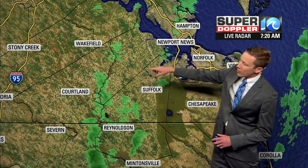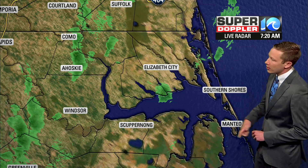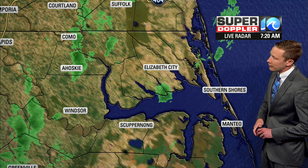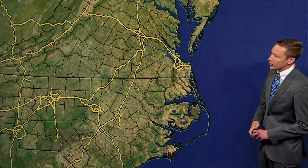Hampton towards Langley seeing some light rain. More rain on the western side of Suffolk as we head towards Franklin and Southampton County, then down towards northeast North Carolina. One little shower in the Albemarle making its way into portions of Pasquotank and Camden Counties, and then eventually up towards Currituck County as it continues northeast towards the Currituck Sound and eventually into the Atlantic Ocean.